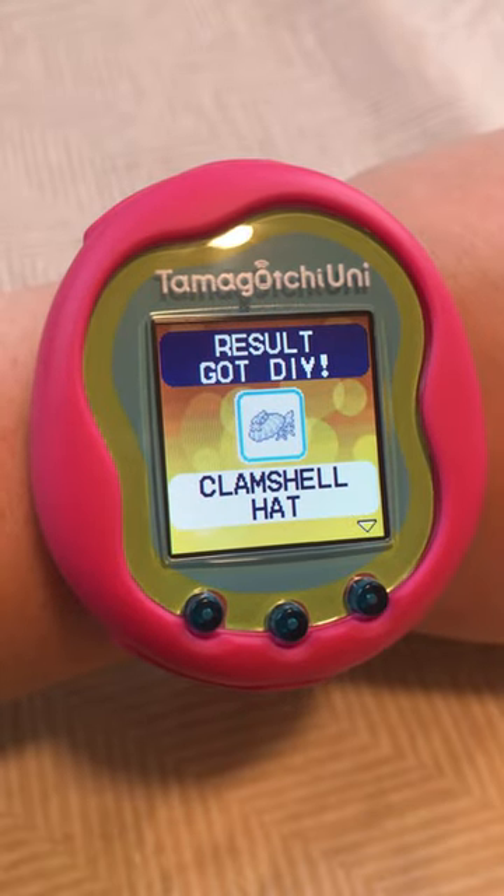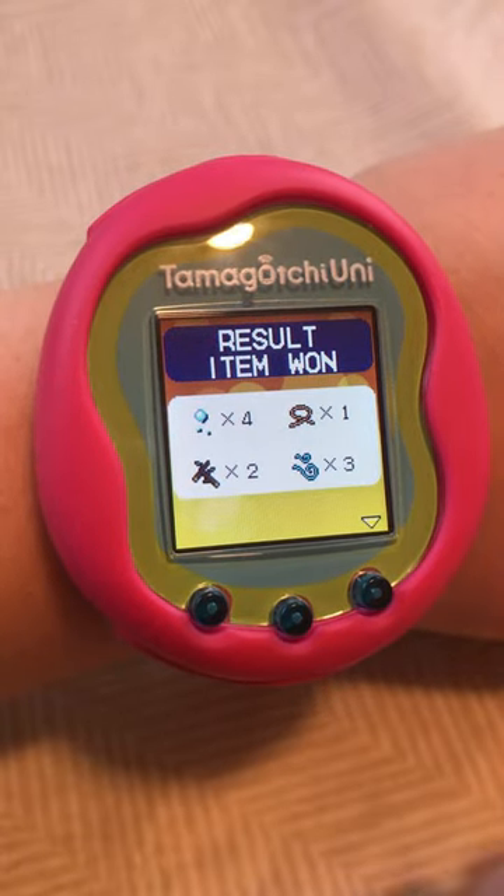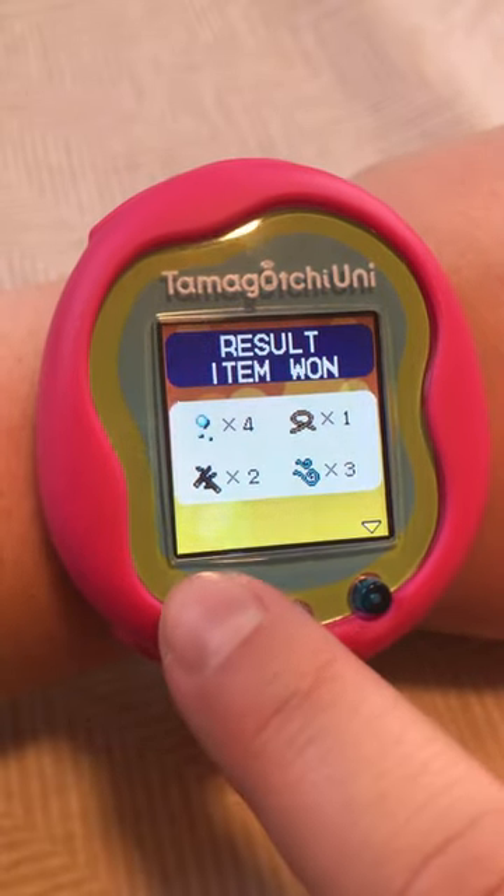Result got a DIY for a clamshell hat, and then we also got some other DIY items.